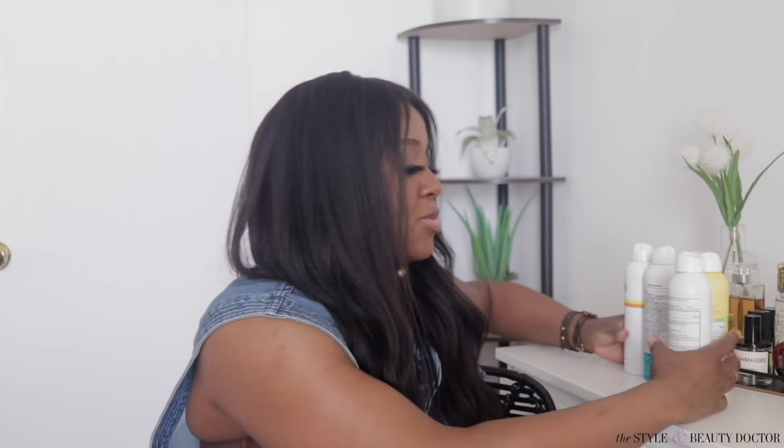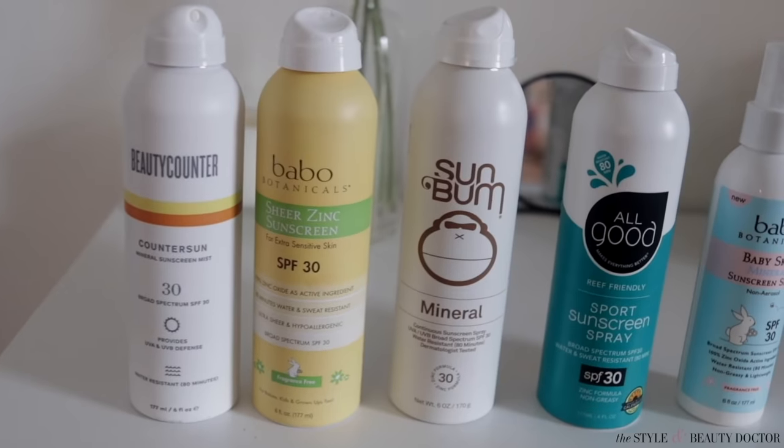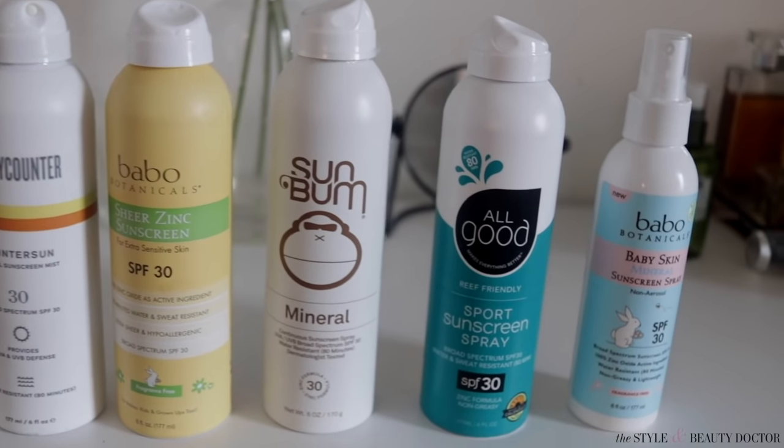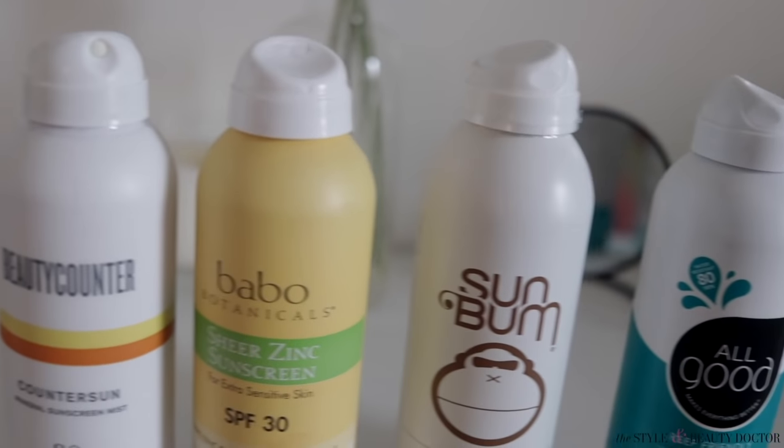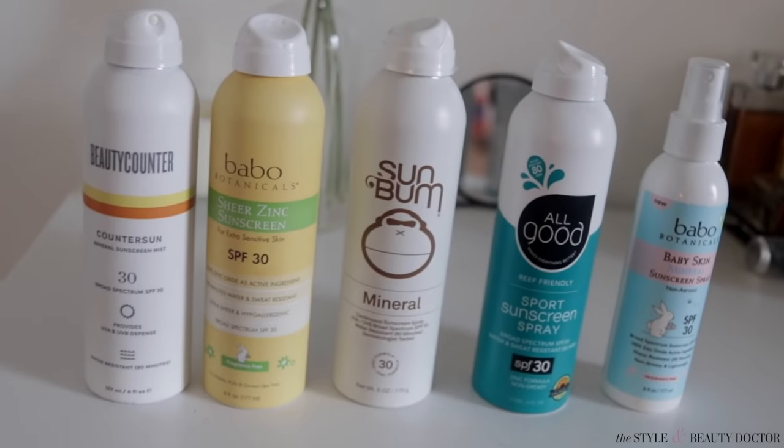I've tried these over a period of time in different scenarios, and I have my notes here. You'll probably notice that most of these sunscreens are in a spray format. In my humble experience, spray is probably the better format if you're looking to use a mineral body sunscreen and you have a deeper complexion, because the way the particles are sprayed via aerosol makes it a little bit less detectable — though less detectable does not mean invisible.